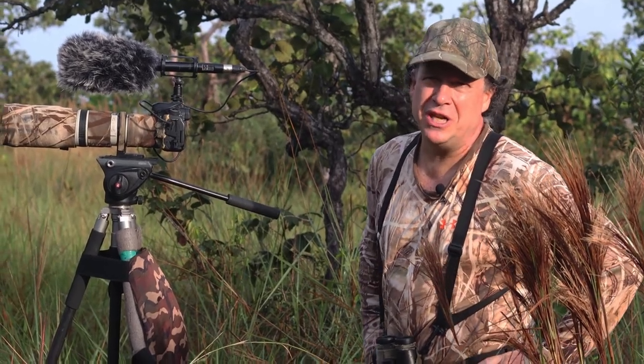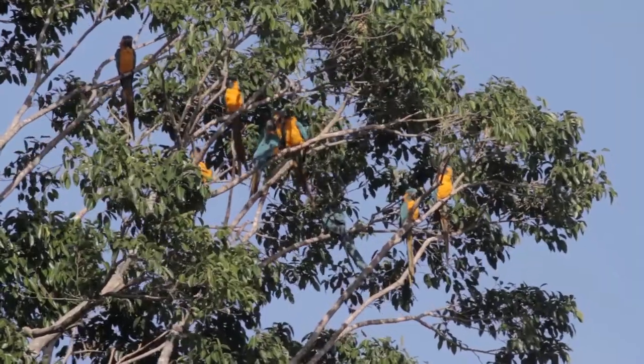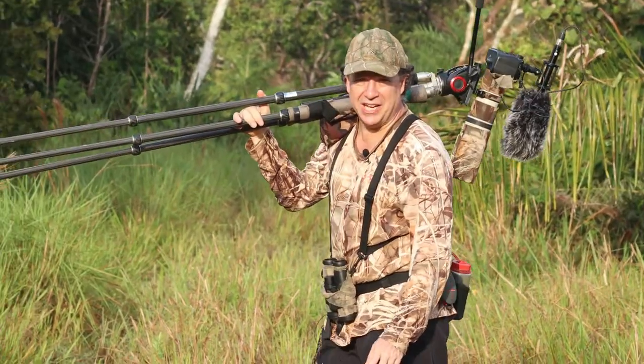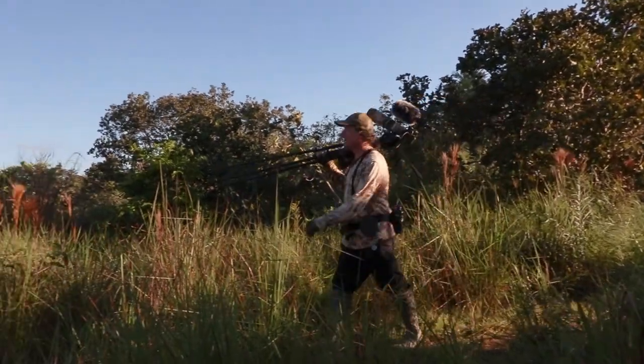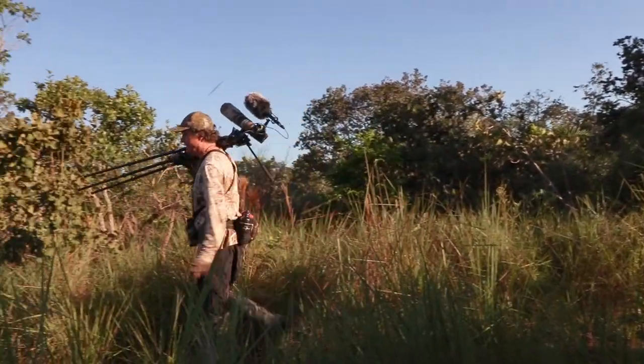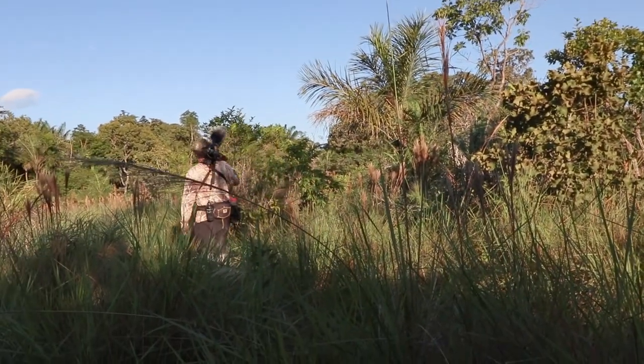I'm Bennett Hennessy. I'm here at Asociacion Armonia's Barbazul Nature Reserve. This is a reserve we created to protect the blue-throated macaw. I'm here at the end of April, which is pretty much the end of the rainy season. I've just come out of the closed forest where there are black howler monkeys singing, and now I'm walking along the Cerrado Trail. The goal is to see if we can see the blue-throated macaw today.